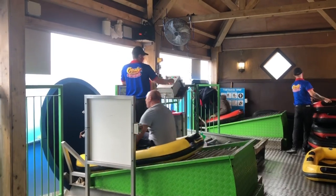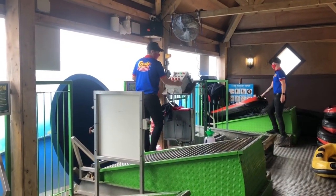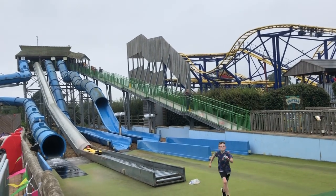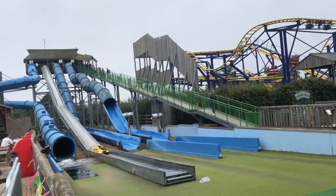We're about to go on Vortex — we can't wait. We just rode Viper. It was a fun ride but it's my least favourite of the three slides.